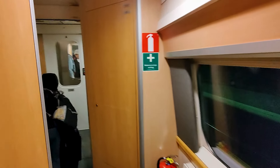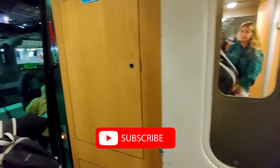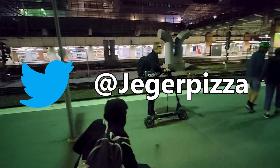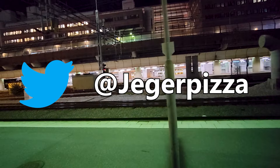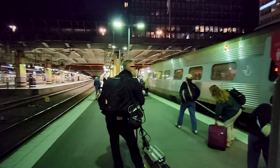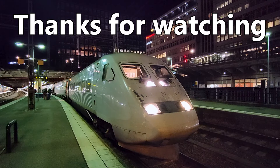I hope you've enjoyed this video. If you'd like to see more, please subscribe to the channel. You can also follow me on Twitter where I post live from my travels. Thanks for watching.